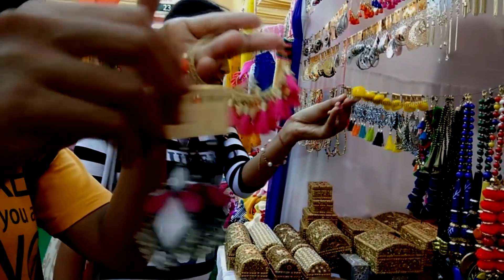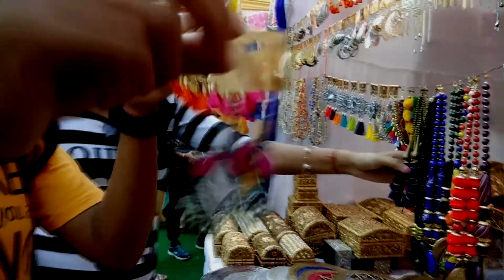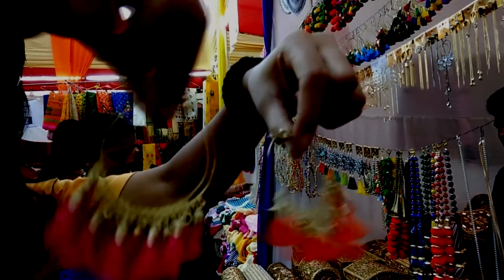So finally we bought these 3 pairs. This one is for 90 bucks for 2 pairs and it's really cheap! They are really lovely!